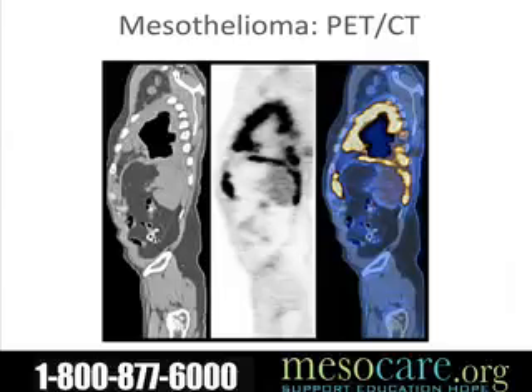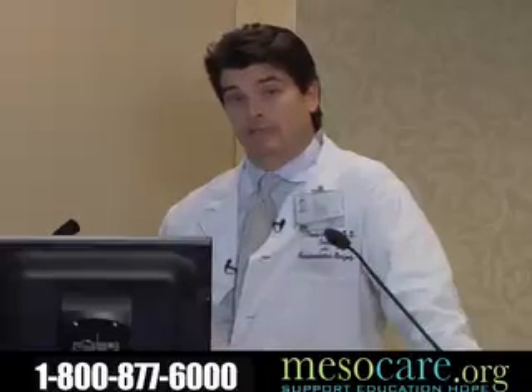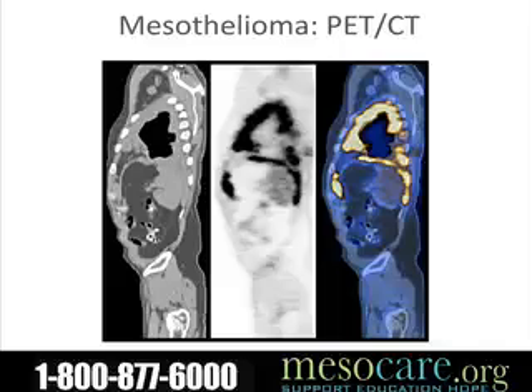We now use PET scanning routinely on patients. PET scanning is exceedingly important to rule out cancer spreading to other places. The thing about a PET scan is that you really need a sizable clump of tumor cells — probably about the size of a fingernail — for it to be visible. So it's not going to pick up small diaphragmatic involvement or one or two cells scattered elsewhere, but it should usually pick up a larger tumor nodule.